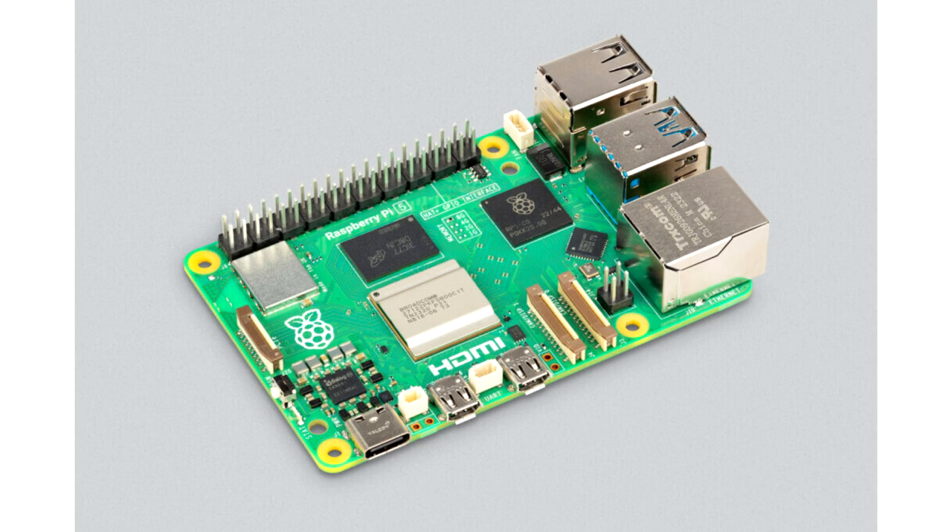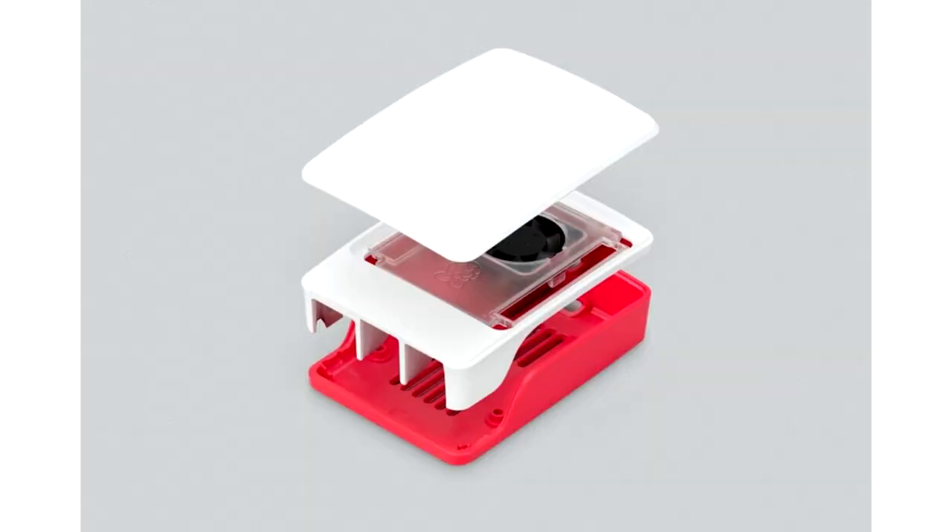Raspberry Pi 5 is being announced in advance of availability, unlike every prior Raspberry Pi device launch. Pre-orders are open with many of the listed approved resellers on Raspberry Pi's website starting today, but unit shipments aren't expected until near the end of October 2023. As part of this pre-order scheme, the Raspberry Pi Foundation is withholding pre-orders from bulk customers and will be dealing in single unit sales for individuals until at least the end of the year, as well as running some promotions with the MagPi and HackSpace magazines to give priority access to their subscribers.